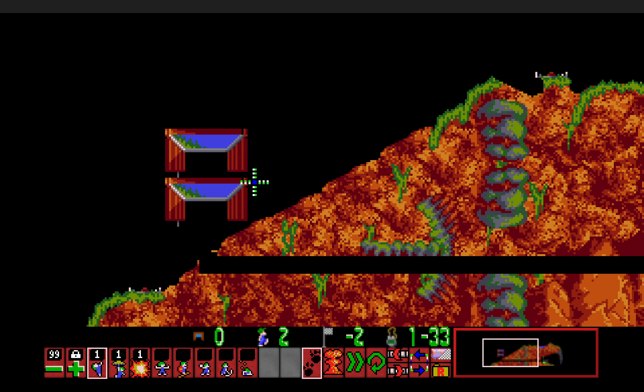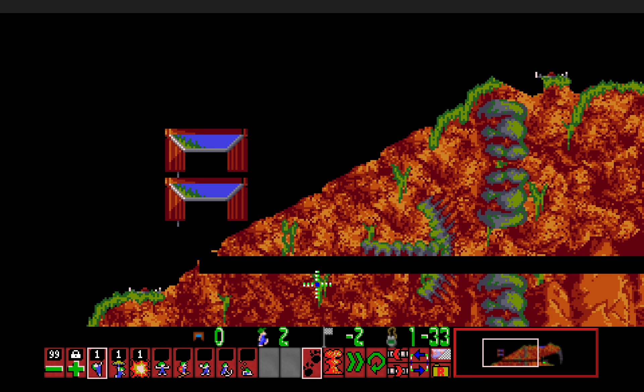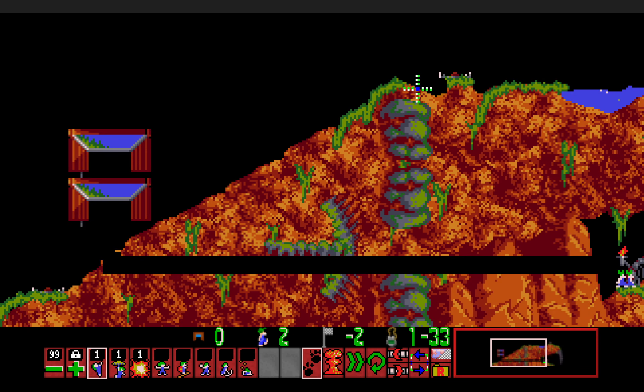Another solution I saw — which I honestly couldn't believe I somehow missed — was that you can simply block underneath the entrance and then simply bash up to the right. Then with one of the last lemmings going back to the left, you simply mine the blocker free and then build to stop. That's another solution you could use. But this is in essence the exact same idea — just the timing works a little differently.